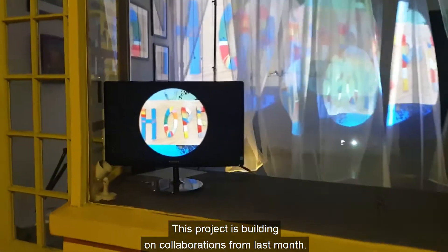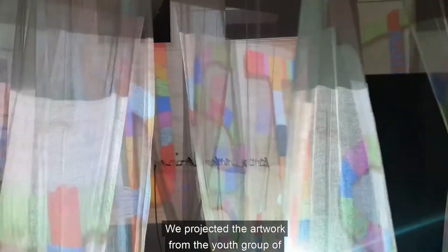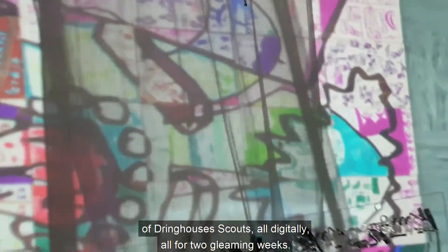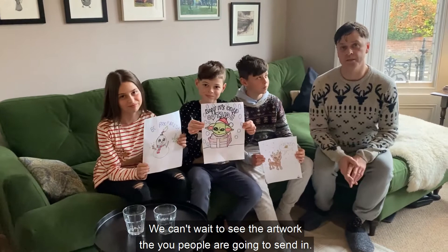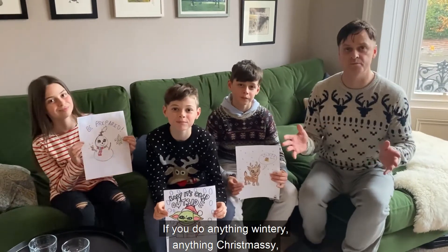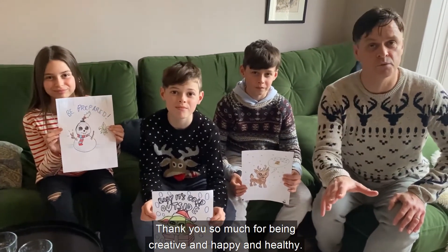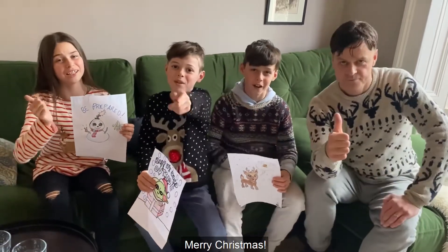This project is building on collaborations from last month. We projected the artwork from the youth group of St Edward the Confessor and the art of Dringhouses Scouts — all digitally, all for two gleaming weeks. I really enjoyed that. We can't wait to see the artwork that you people are going to send in. If you do angels, send them in — Bar Convent will show them in their windows. If you do anything wintery, anything Christmassy, so long as it's happy and healthy, we're going to project it digitally and show it in our art gallery. It's going to be awesome. Thank you so much for being creative and happy and healthy. Have a Merry Christmas! Merry Christmas! Woo!